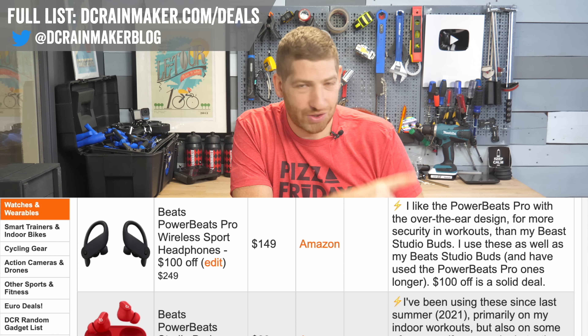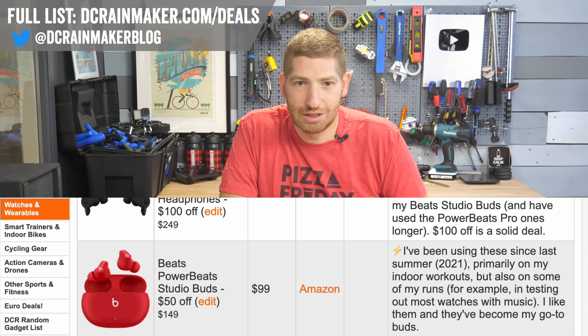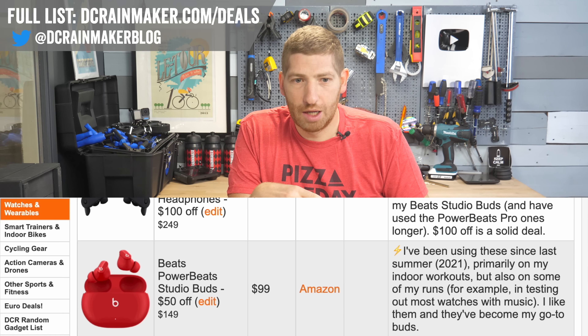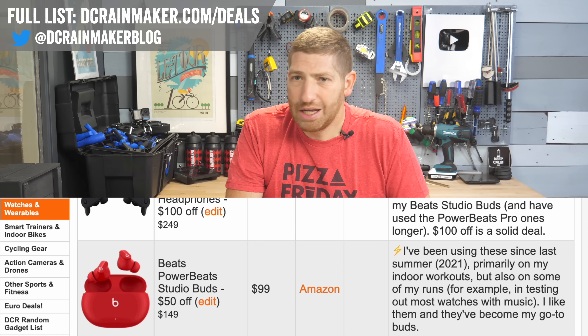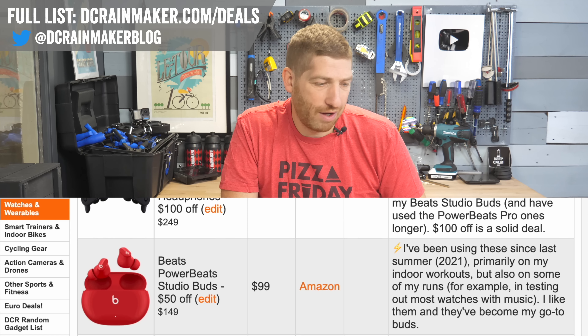The Powerbeats Pro — I use these all the time. I also use the Beats Studio Buds for $99. These are my go-to across the board for what I put on my ears almost all the time. There are newer models, but I just like these — they're small and they work fine for me.